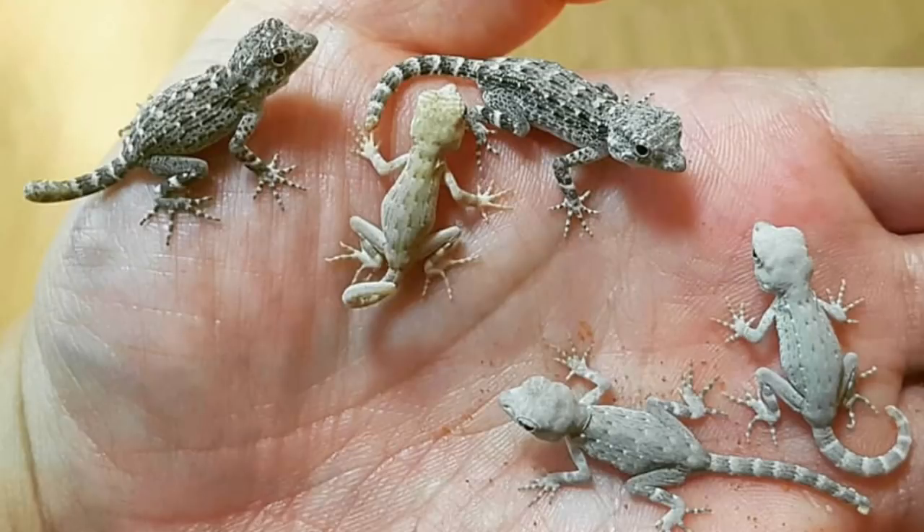Currently I have my scorpion-tailed gecko in an 18x18x18 Exo Terra tank. The substrate I use is play sand from Home Depot — non-toxic play sand, safe for these animals. I use sand to match their wild environment in Saudi Arabia, which has rocks and sand. Other breeders also use play sand and impaction is rare with scorpion-tailed geckos. Do not use calc sand. The smallest enclosure I would put them in is a 10 gallon, but if you get a pair, house them in a 20 gallon or bigger.